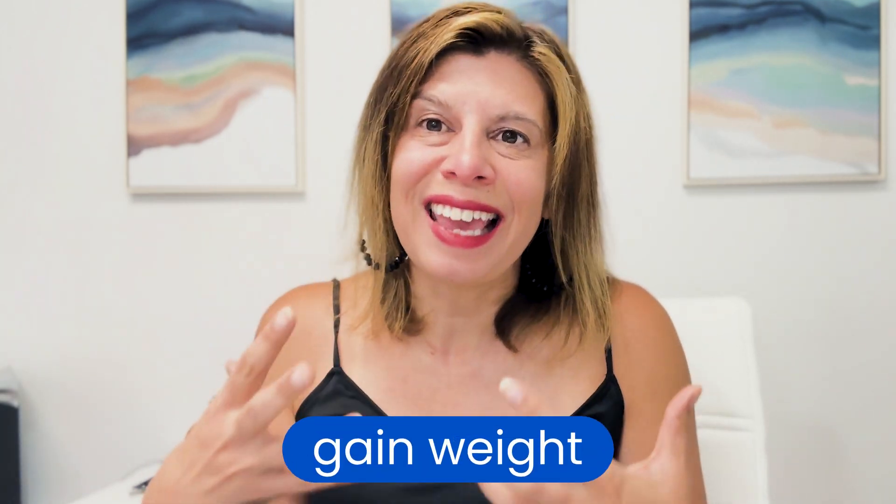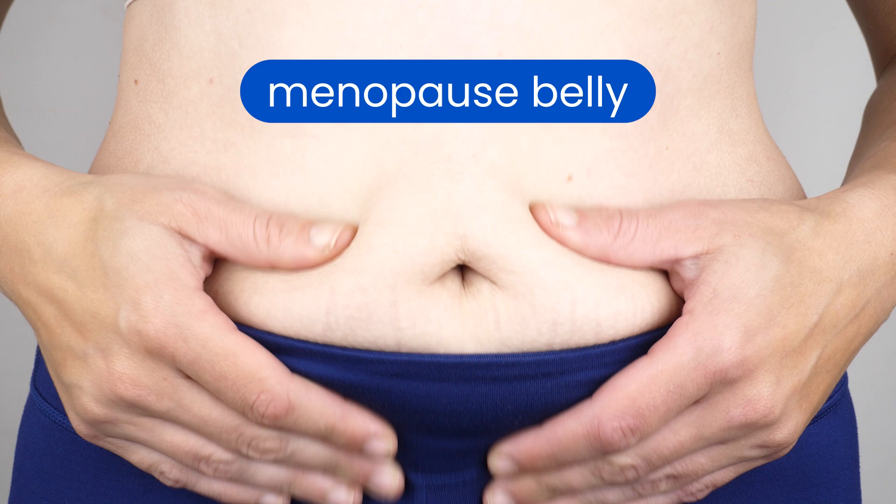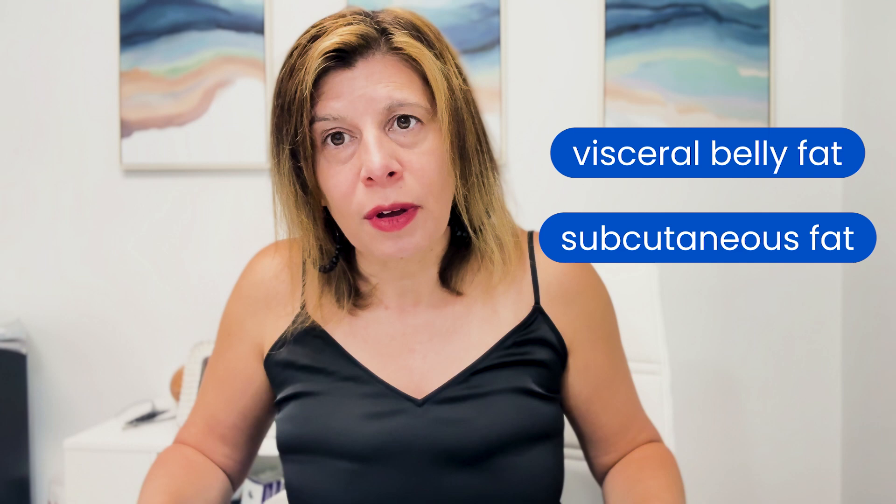As you go through perimenopause and menopause, it's very common to gain weight — what we call the menopause belly, or the belly fat that accumulates in the midsection. It can be other places as well, but that tends to be where we accumulate belly fat, both visceral belly fat and subcutaneous fat. Visceral fat is really the fat that bathes the organs internally, and subcutaneous fat is the love handles that we think about related to fat.